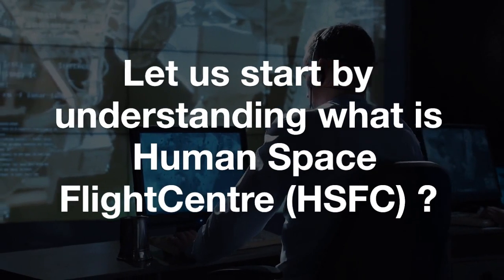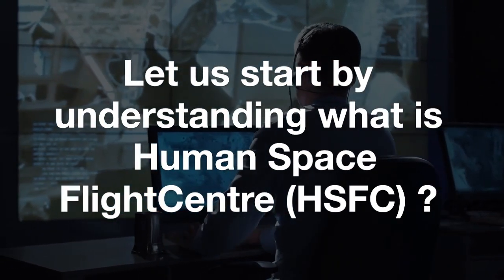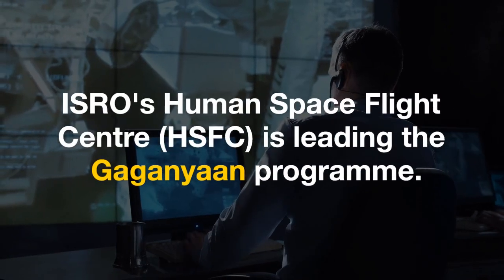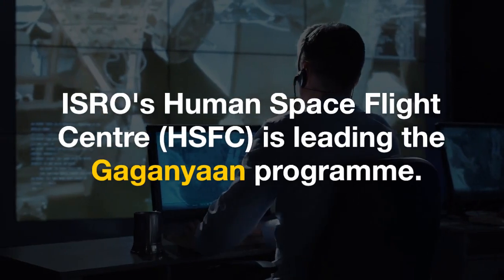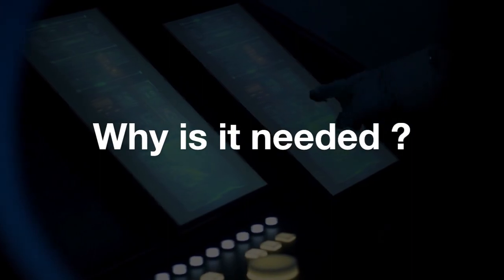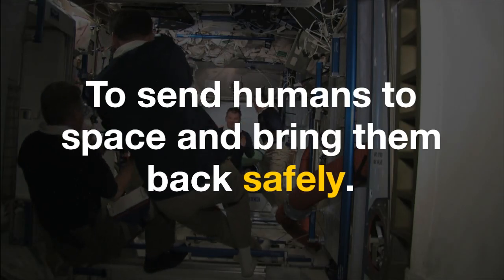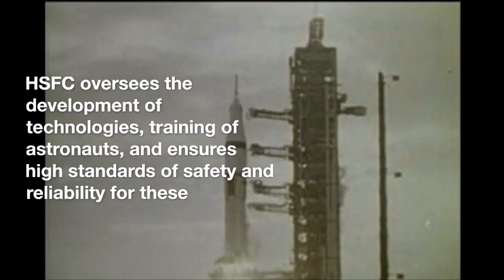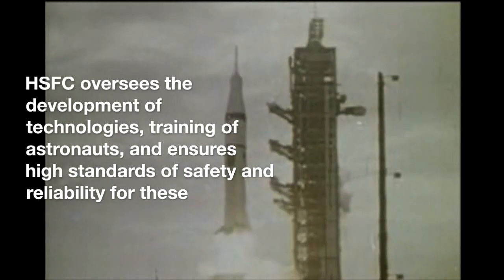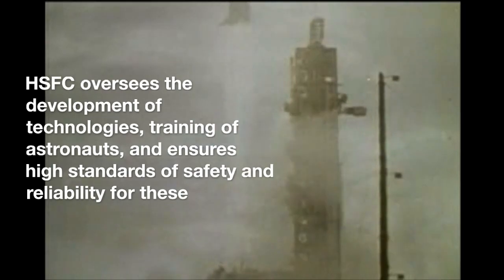Let's start by understanding what is Human Space Flight Center or HSFC. ISRO's Human Space Flight Center is leading the Gaganyaan program. Why do we need it? To send humans to space and bring them back safely. HSFC oversees the development of technologies, training of astronauts, and ensures high standards of safety and reliability.